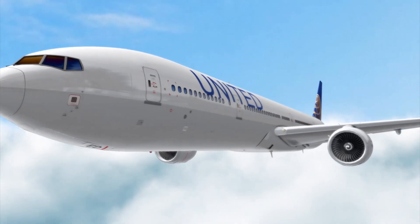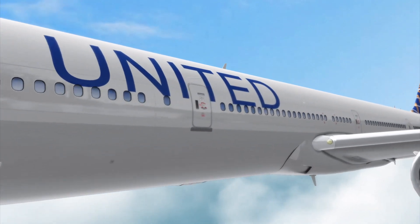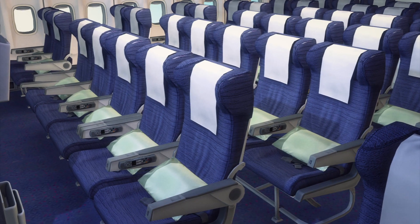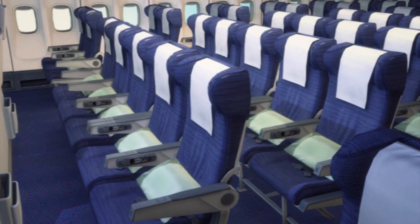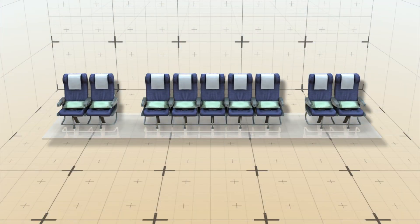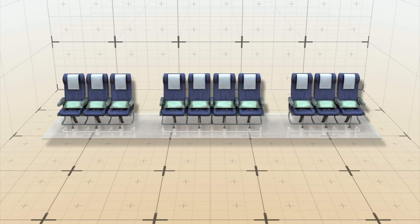The airline will reconfigure coach class in 19 of its Boeing 777s on domestic routes, mostly serving Hawaii. United will rip out its current 9 seats in a row, 2-5-2 layout, to squeeze 10 passengers per row into a 3-4-3 configuration.